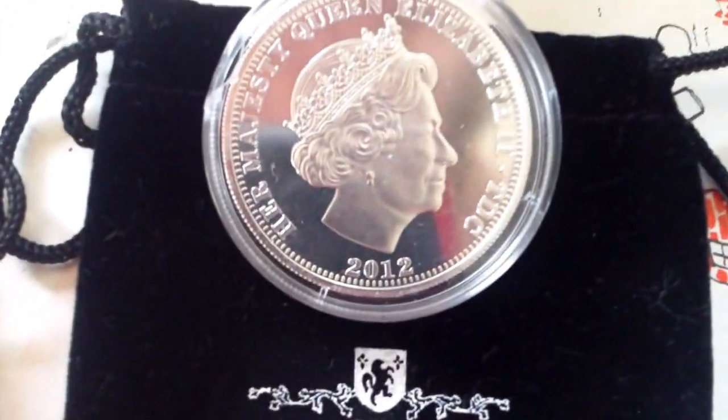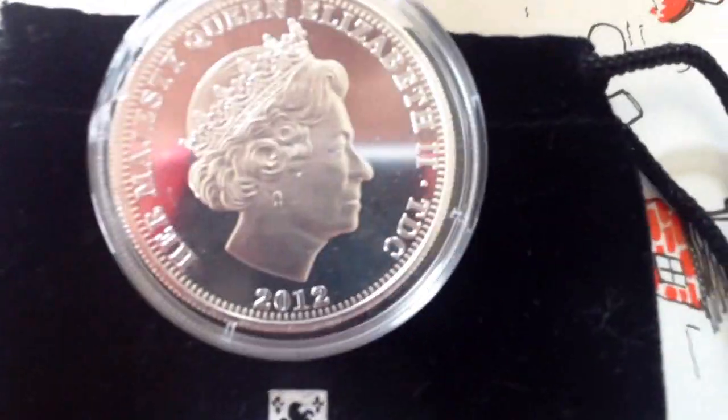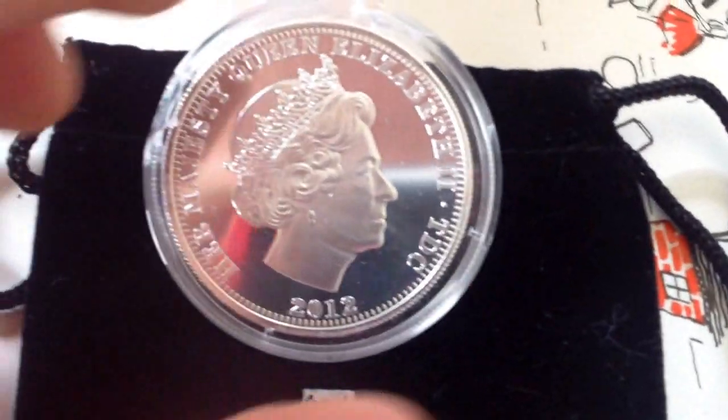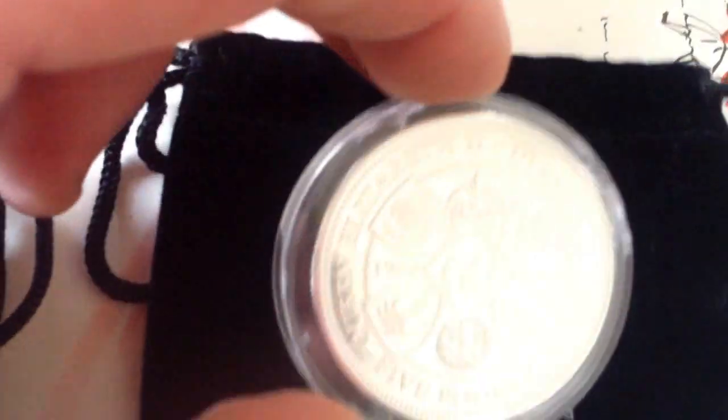Hello everybody. Just to show you a couple of coins I've got from London Mint. This one I got a couple of weeks ago — it's a £5 coin celebrating the Diamond Jubilee.